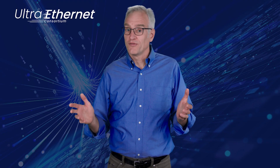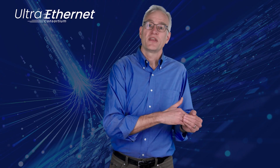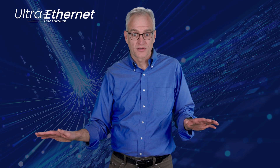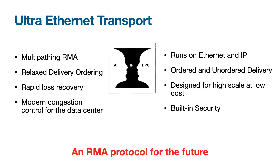The most important deliverable of UltraEthernet isn't actually at the Ethernet layer. It's the specification of a new transport protocol that provides the ability to deliver data straight from the network and into application memory and vice versa without software involvement — a capability known as RDMA. This protocol is called UltraEthernet Transport, or UET, and it incorporates multiple elements that distinguish it from any RDMA protocol that precedes it.